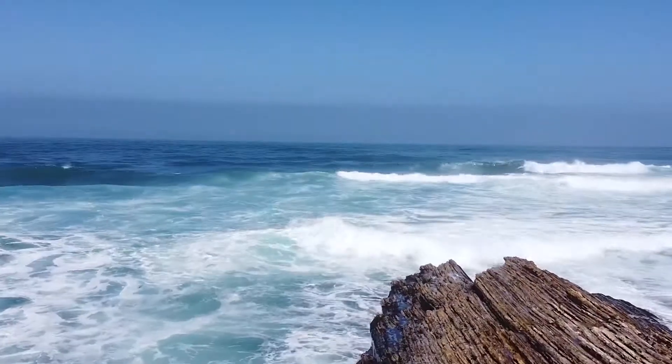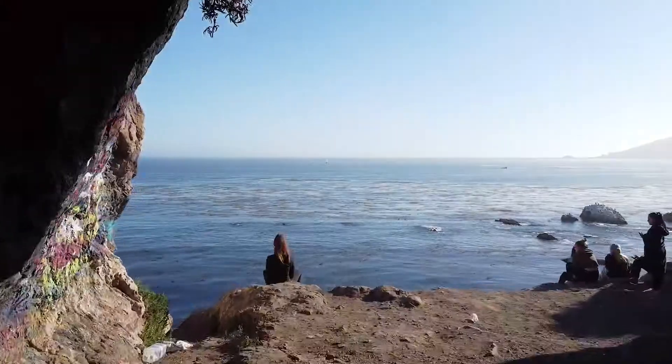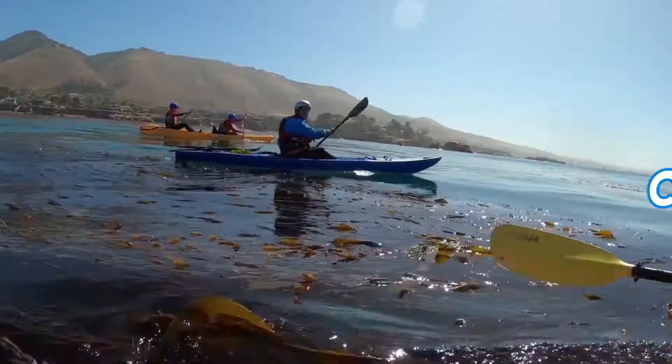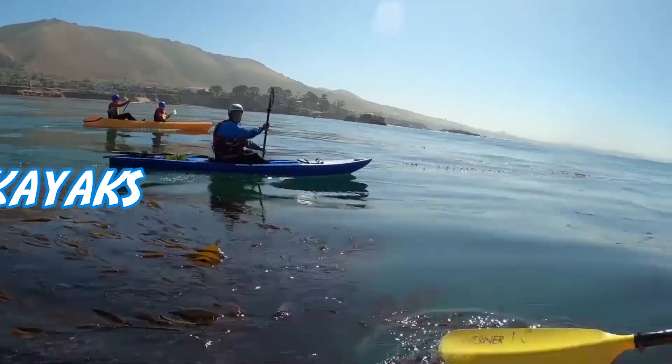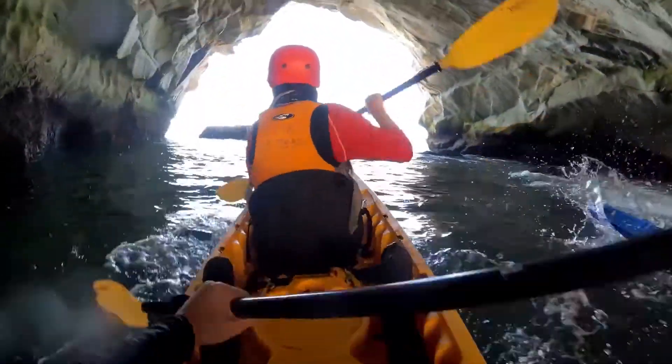Continuing on with the beautiful California coastline is Avila Beach, which offers some epic sea caves. To get to the sea caves, we recommend checking out Central Coast Kayaks — they have an epic kayak adventure that takes you right through these sea caves.